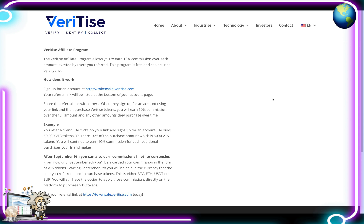You earn over the full amount and any other amount they purchase over time. For example, if you refer a friend, he clicks on your link, signs up and buys 50,000 VTS tokens — you earn 10% of that purchase, which is 5,000 VTS tokens. That's free tokens just for referring, guys.